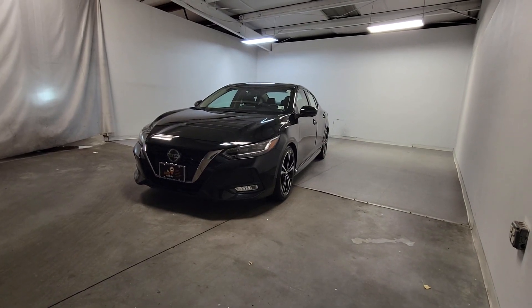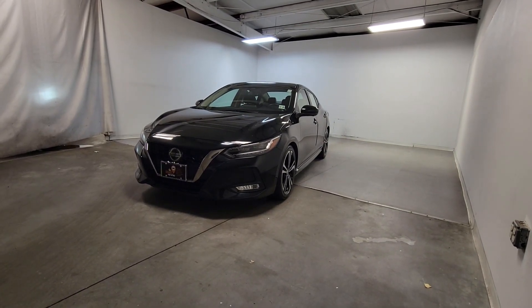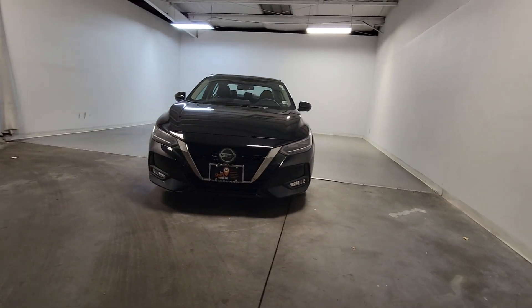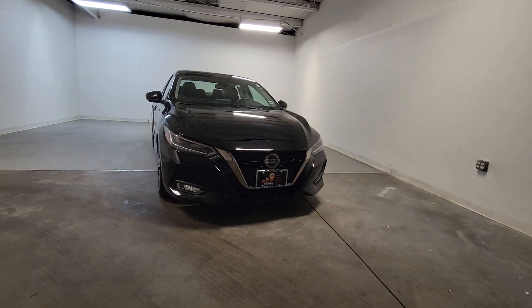This could be the car for you: the 2020 Nissan Sentra. With less than 15,000 miles on the odometer, this vehicle stands out from the rest.